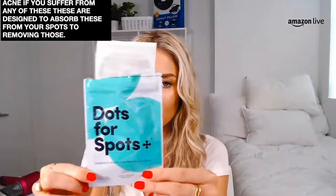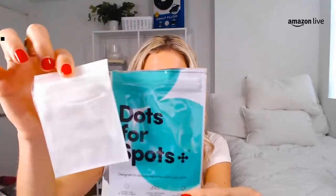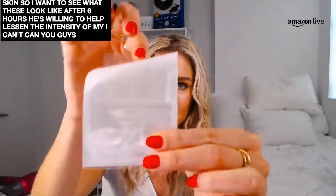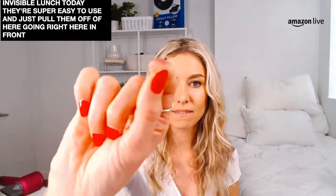Next up, we have one launching today — it's the Dots for Spots. If you have blemishes or acne, these are designed to absorb impurities from your spots. It comes in a little package and you peel them out and stick them onto your face for up to six hours. These miniature sticker-like hydrocolloid dots are designed to draw all the impurities from your acne. I've even worn one out to run errands because they're just so invisible — they really disappear on your skin. After six hours, these really do help lessen the intensity of acne. They're totally clear and see-through.